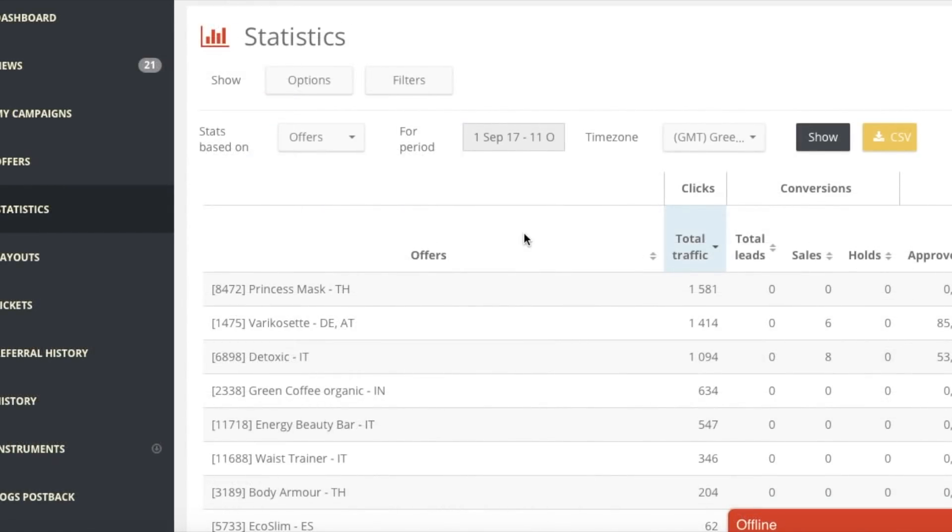The offers we promoted were Prince's Mask, Variscity, Detoxic, and Green Coffee Organic. We promoted these in different countries - Detoxic we promoted in India, Variscity we promoted in Austria, and other offers in other countries. You can see the traffic we got and the sales, and these two offers - these are the ones that worked.